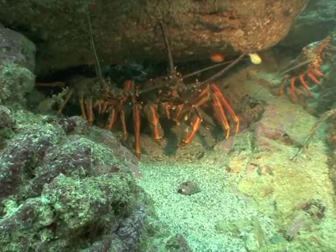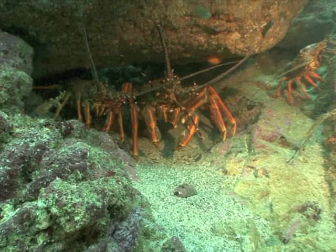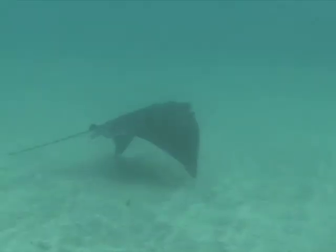So come on up to Goat Island and see it for yourself. The kids will be begging you to come back next weekend.